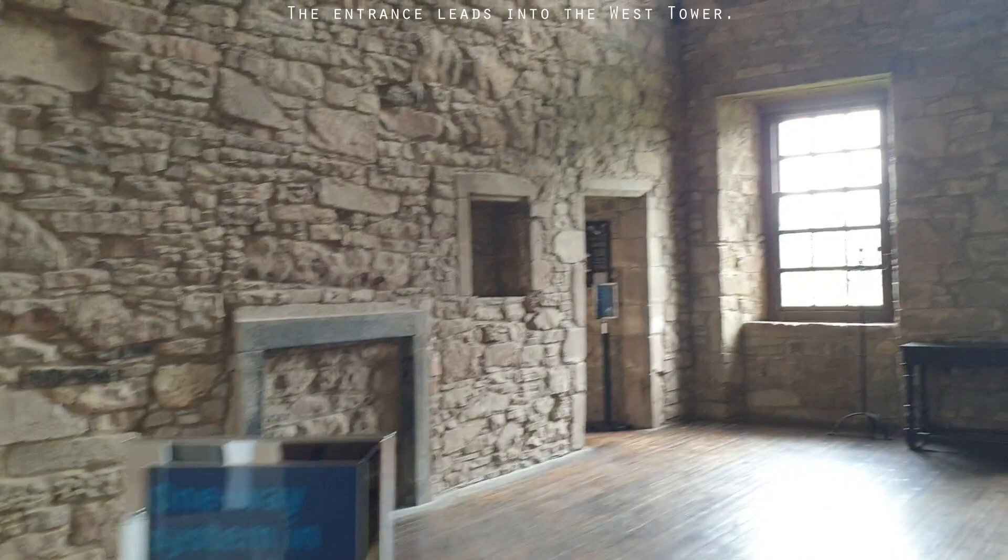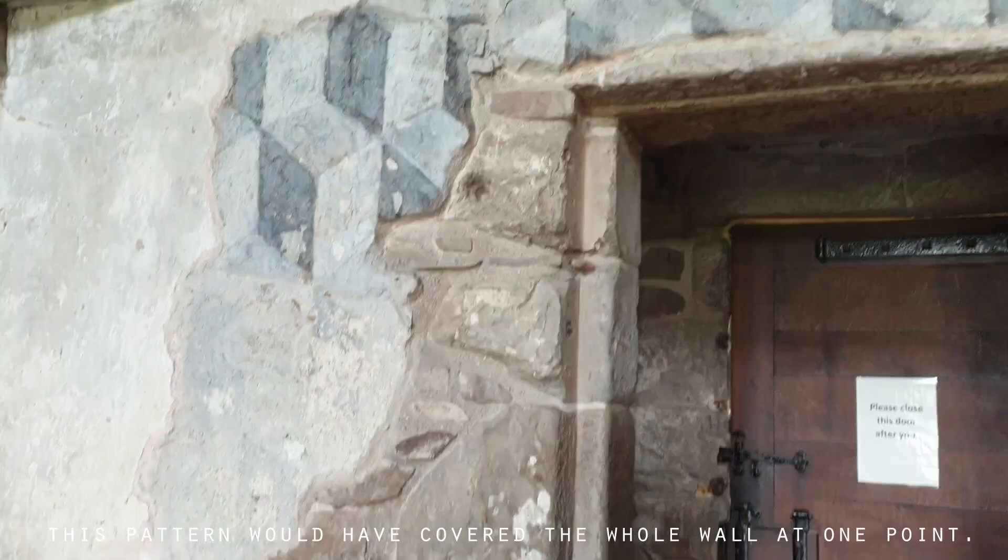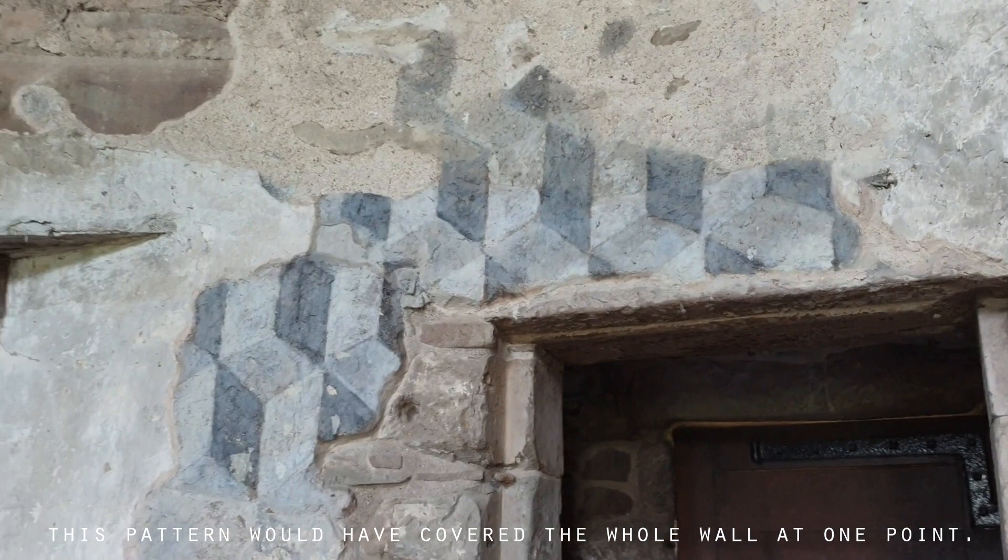So here we are inside Huntingtower Castle, and as it turns out we will have the castle all to ourselves for now. His grandson Svein was the first to take on the name of Ruffin, borrowed from a nearby village.